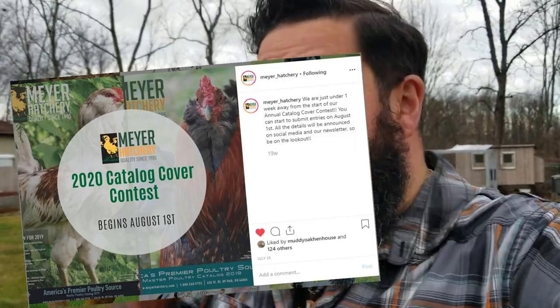A couple months ago we were out taking pictures of some of our chickens and we happened to get a couple really good ones. A couple days later, Meyer Hatchery posted that they were looking for catalog pictures, so we took a couple of them and sent them in. We got an email the other day from Meyer saying congratulations — one of our pictures was chosen! So today I want to show you that picture.